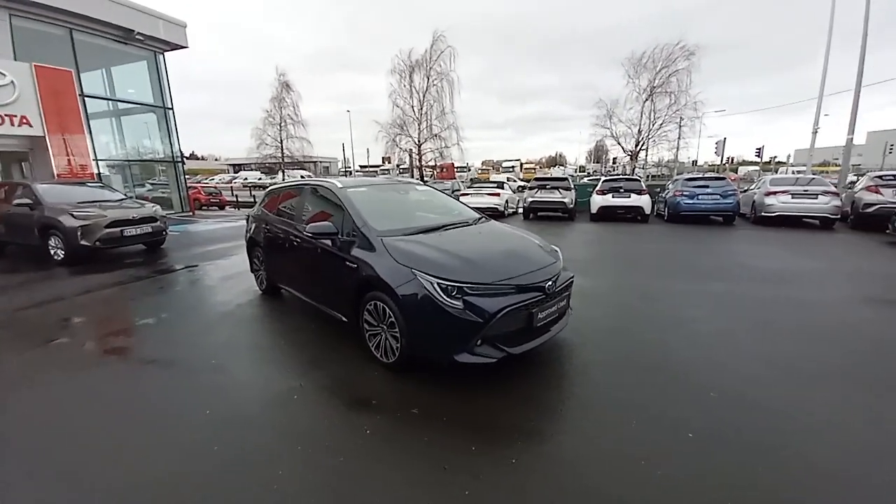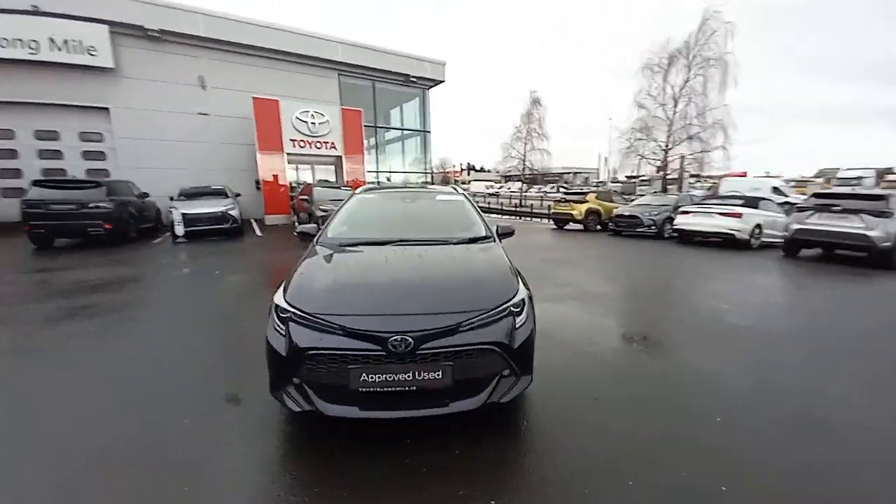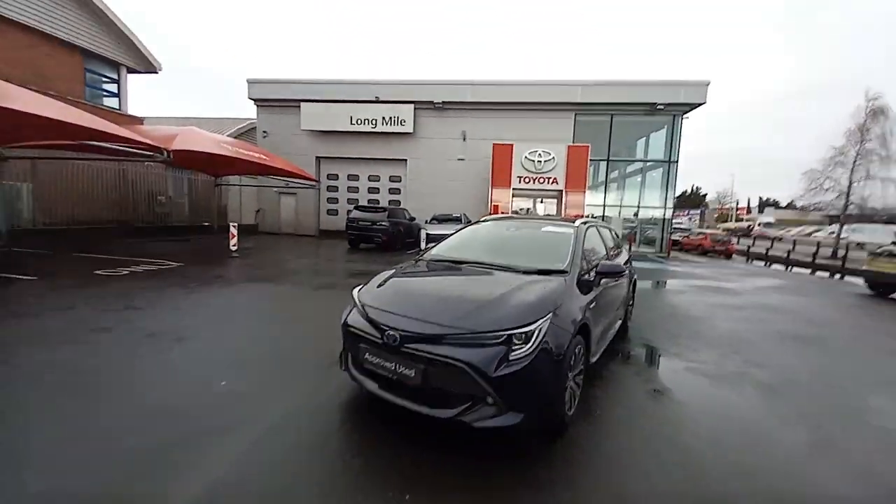Hello and welcome to Turtle On My Road. New to our approved used car stock, we have this 2022 Corolla Touring Sport.